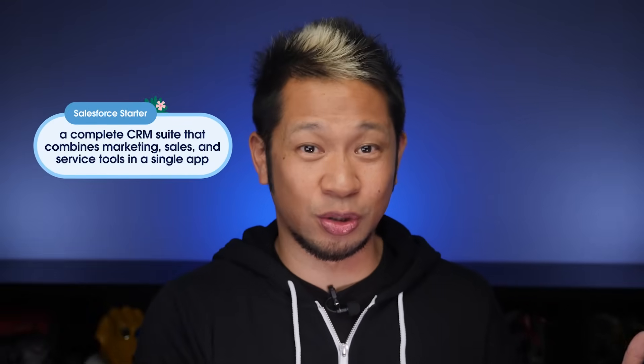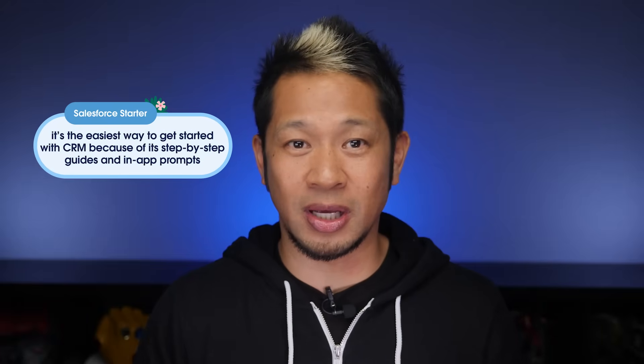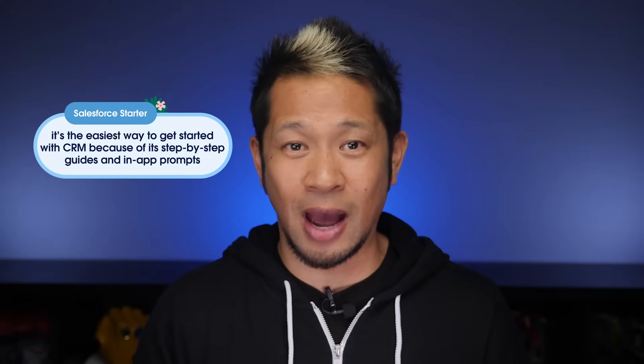So what is Starter? The short answer is that it's a simple all-in-one CRM that doesn't break the bank. The more official answer: it's a complete CRM suite that combines marketing, sales, and service tools in a single app. It's the easiest way to get started with CRM because of its step-by-step guides and in-app prompts.